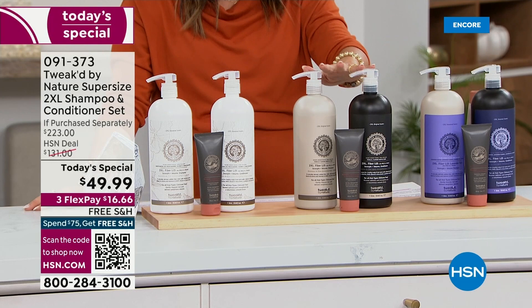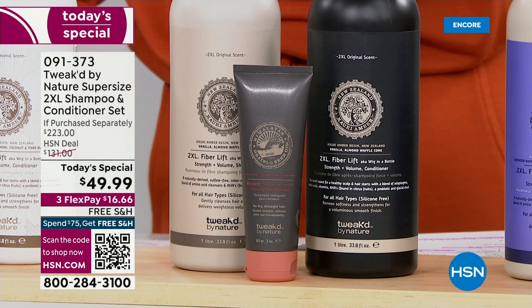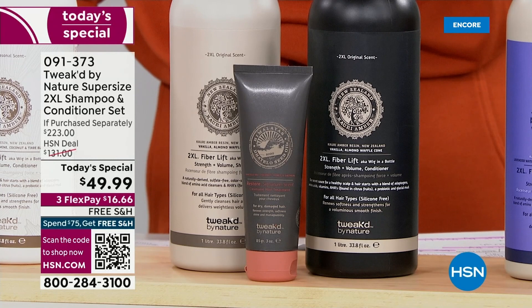We also have the original classic 2XL scent of Vanilla Waffle. If you love the 2XL fiber spray, the wig in a can, this is that scent — the vanilla, the almond, the waffle. It's warm, it's inviting, it's delicious.